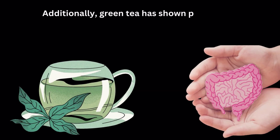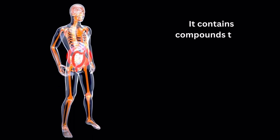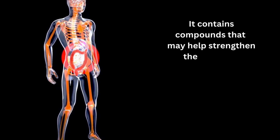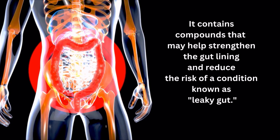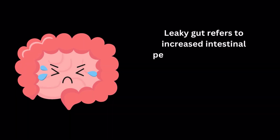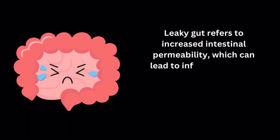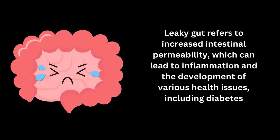Additionally, green tea has shown potential in improving gut health. It contains compounds that may help strengthen the gut lining and reduce the risk of a condition known as leaky gut. Leaky gut refers to increased intestinal permeability, which can lead to inflammation and the development of various health issues, including diabetes.